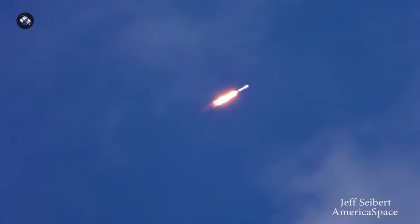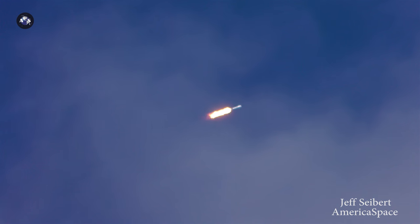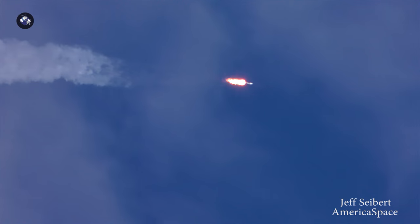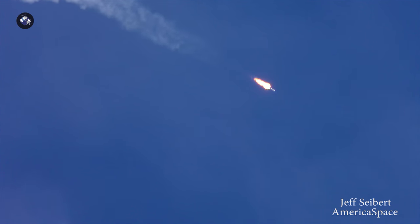Coming up shortly, we're about to enter max Q — that's the point of maximum aerodynamic pressure when the rocket is pushing hardest against the atmosphere. Vehicle has passed through max Q. We've successfully passed through that point. That's always a major milestone in every rocket launch.